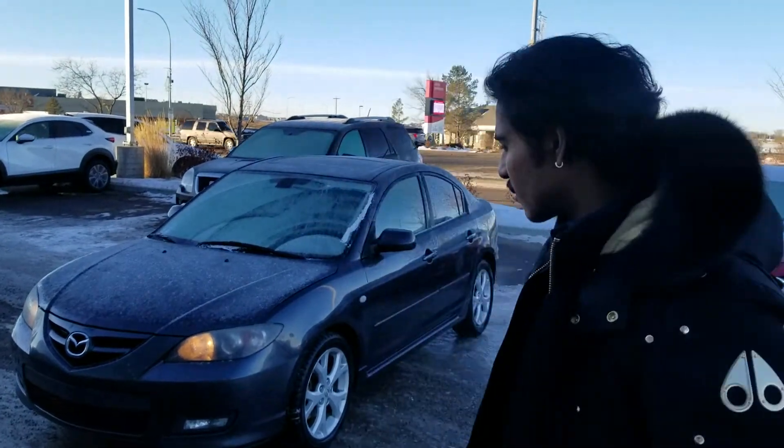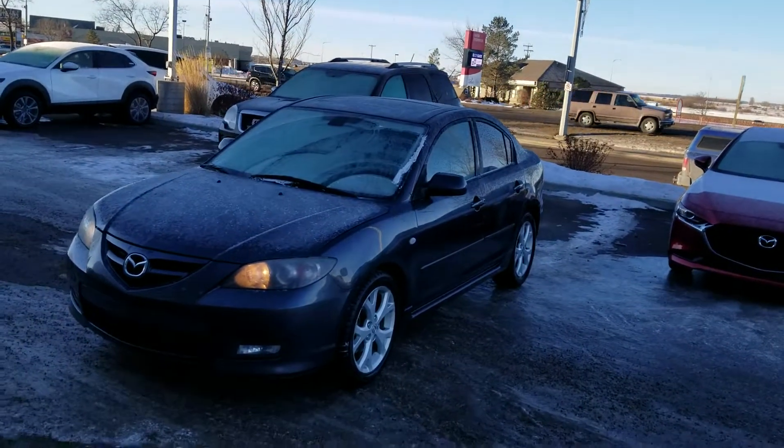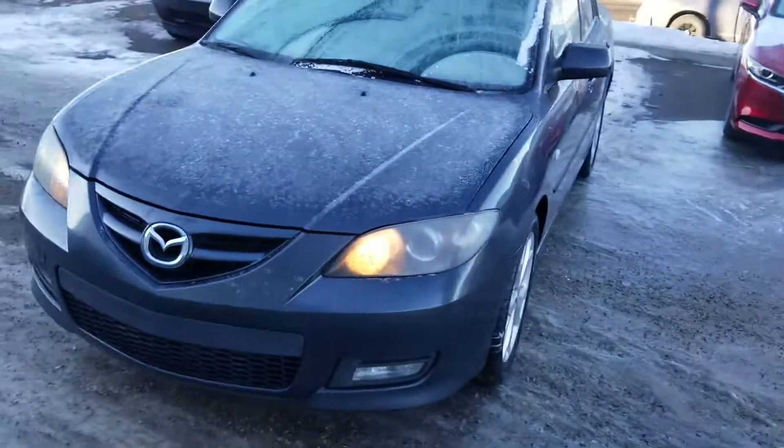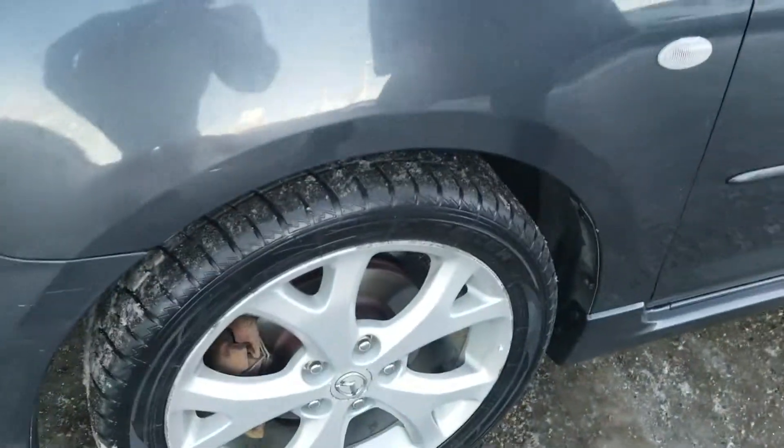This is Nav by the LA Mazda. Right behind me I have the 2008 Mazda 3 GS package. This one here is grey in colour. Come along to the side — we're going to have really good tire tread still left in the wheels over there.